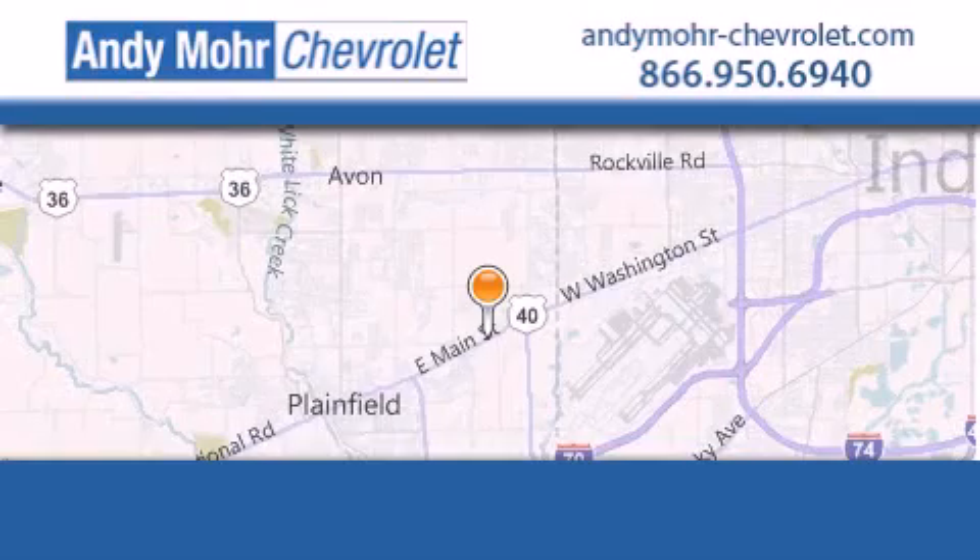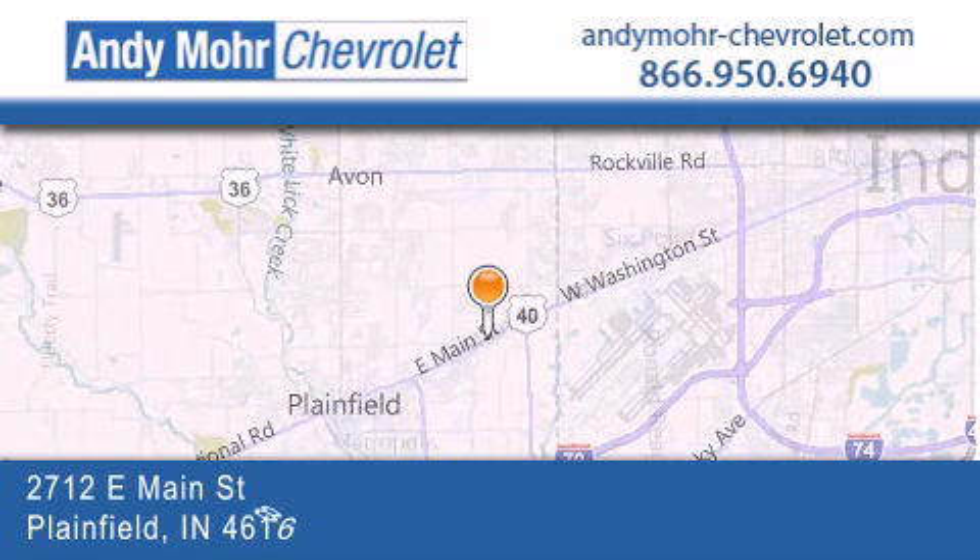Andy Moore Chevrolet is the place to find new Chevrolet cars as well as pre-owned cars in Indianapolis.